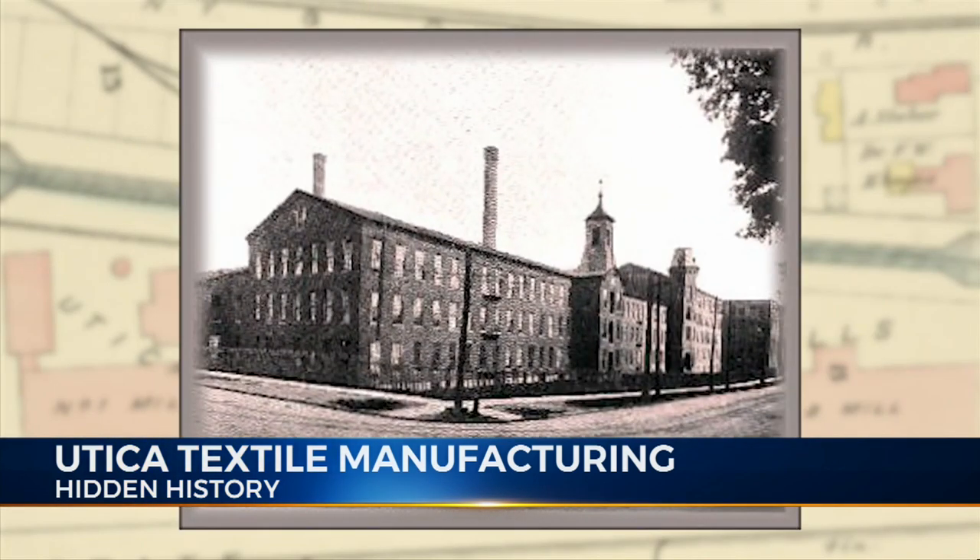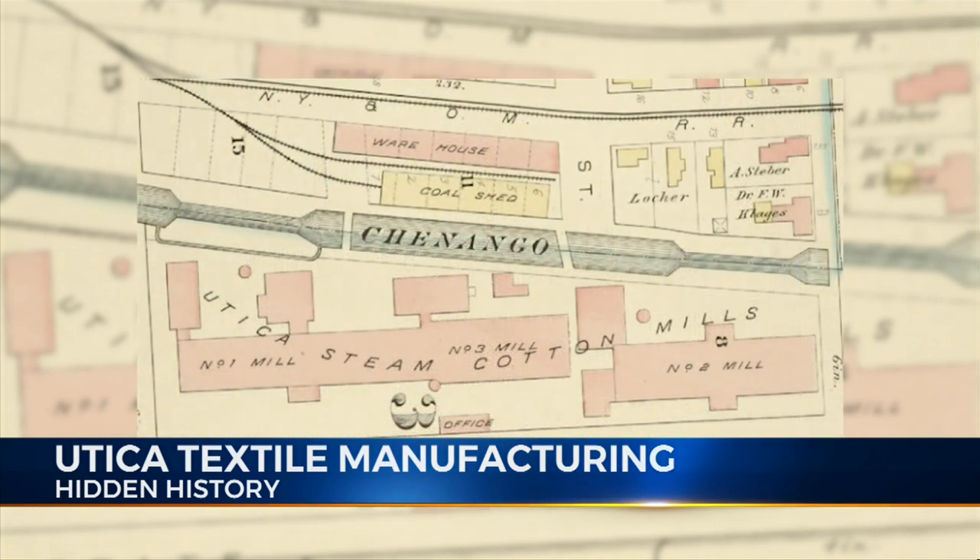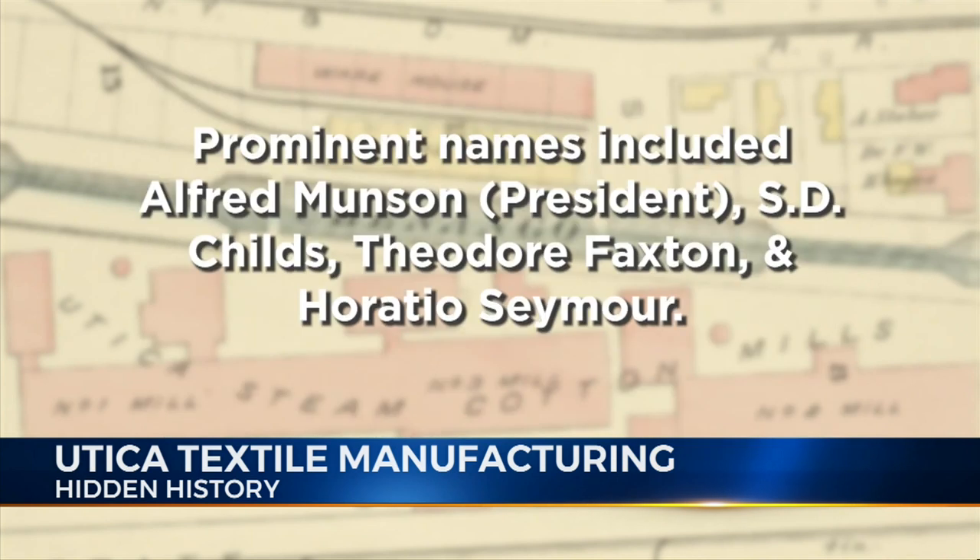Just a few blocks east of the Utica Steam Woolen Mill was the much larger Utica Steam Cotton Mill. The leadership of this business included several prominent names: Alfred Munson was president, and the board of trustees included S.D. Childs, Theodore Faxton, and Horatio Seymour.